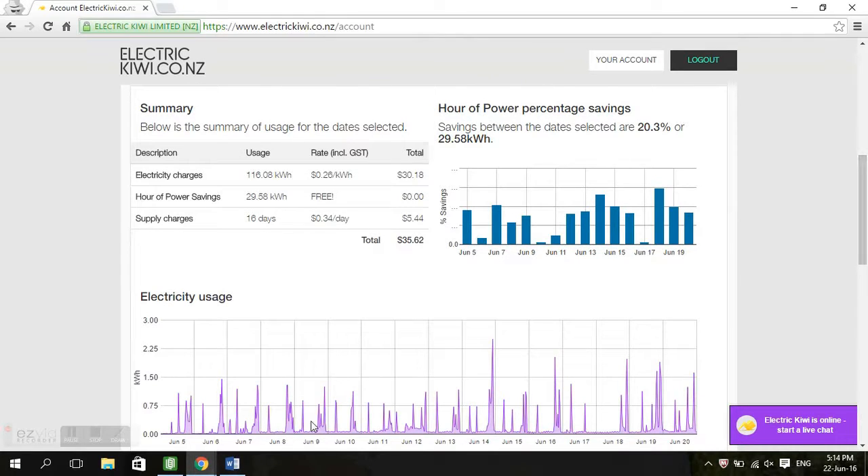If we scroll down here, there's just another chart showing your electricity usage in a different way — the peaks and troughs across the different days you've had your account. It's most likely that the high points will be your Hour of Power usage, and here where it's low, I'd guess nobody was home.